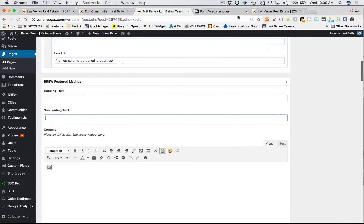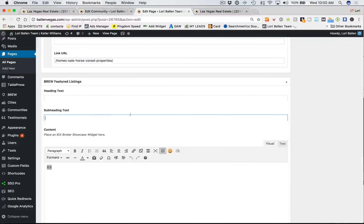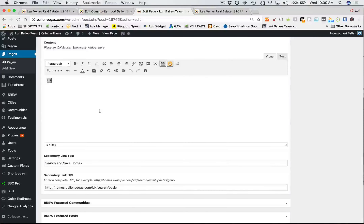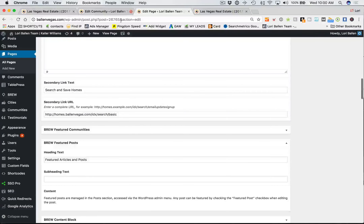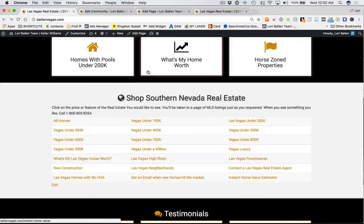So here, for featured listings — I have three featured listings right here — you can change which listings you want there. It's just a widget, and we teach you how to build those IDX widgets. They're very simple. If you want it to be your listings you just listed, or your average price range, or waterfront properties, you can set that up. Originally when you get this, my team asks you and sets it all up, so you don't have to make any changes if you don't want to.